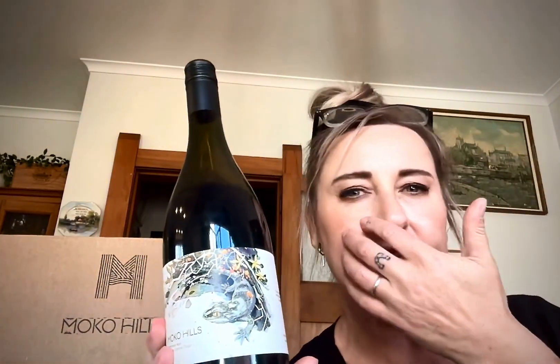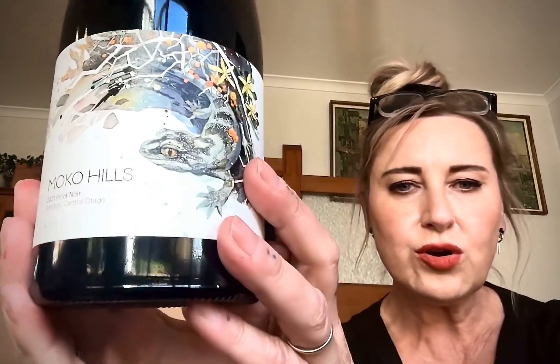All right, so welcome to Wine Wednesday guys. Sorry I wasn't able to do one last week, but I'm about to show you a great little Pinot from a winery — probably the best little winery from Central Otago that you've never heard of. And to be fair, I've only recently just heard of them as well. They're called Moko Hills.